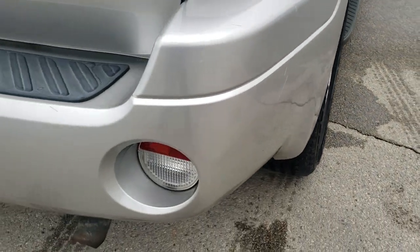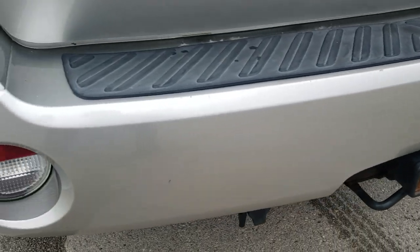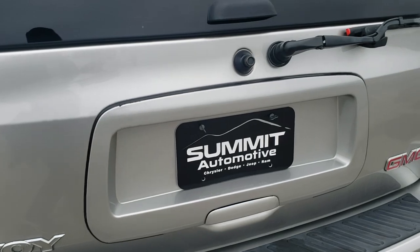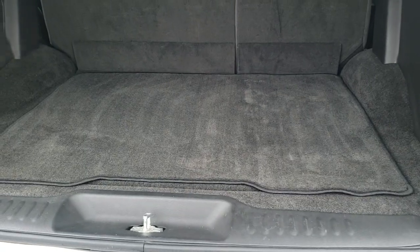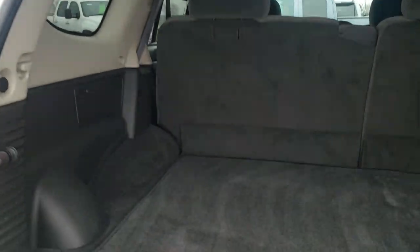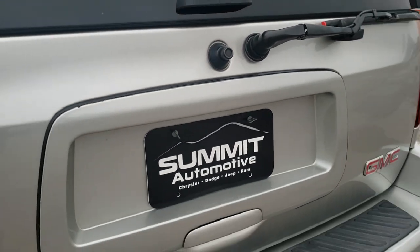120-some thousand miles on this vehicle. Considering the miles and the age — it's over 15 years old — just in amazing condition. It does have the flipper glass here. This back gate also opens up like so. You can see the shocks are doing a nice job holding that rear gate up. The back storage area is exceptionally clean, and those seats do fold down for extra storage, which I'll show you in just a little bit.